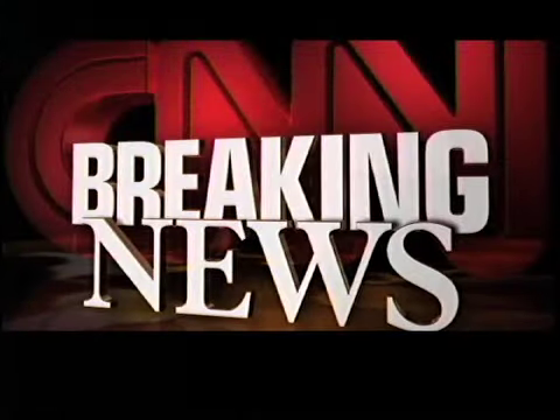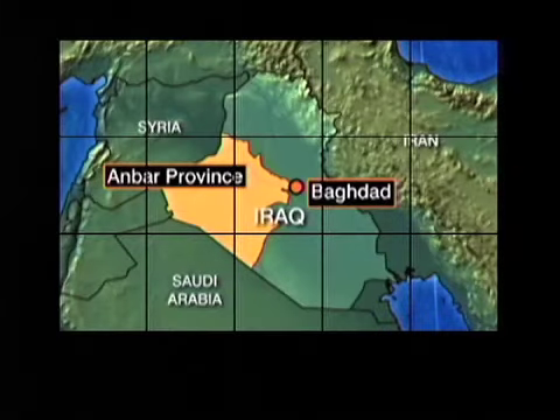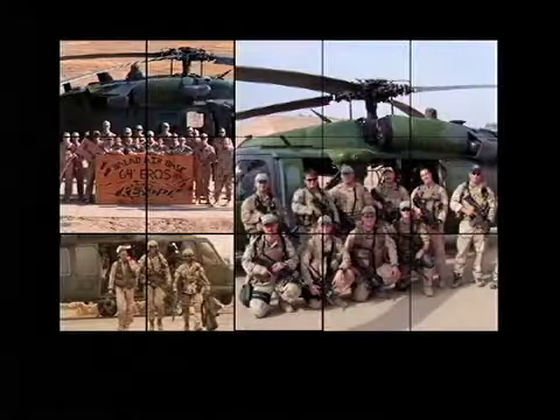It isn't just a drill. We are just getting word into CNN: another Marine helicopter, a CH-46, made an emergency landing in a lake in Anbar province. There were 16 on board. Alex Quaid, CNN, Key West.